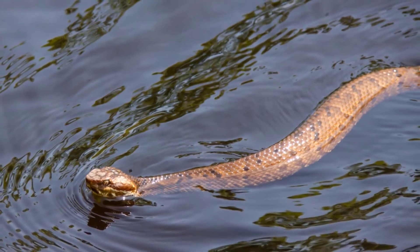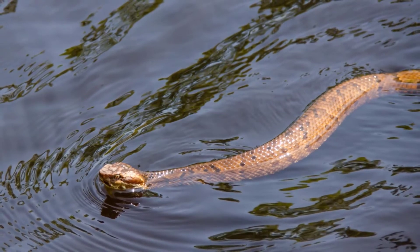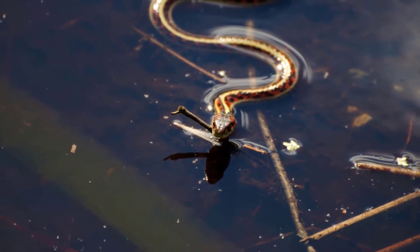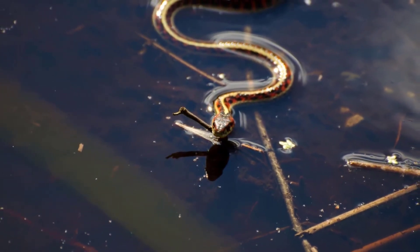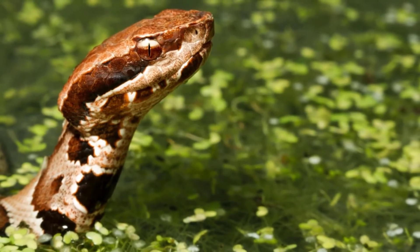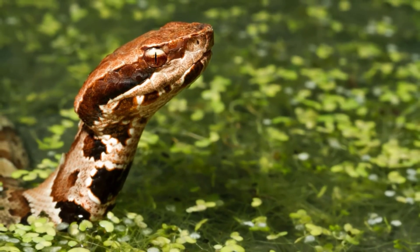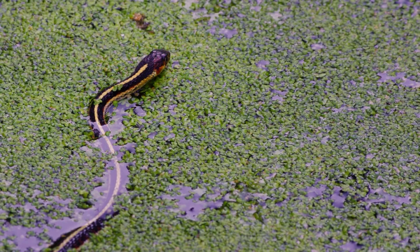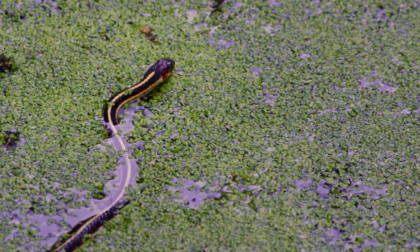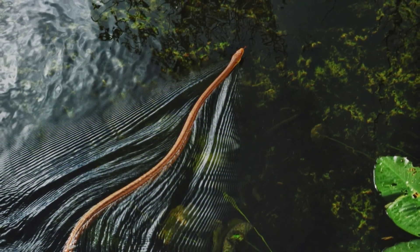Snakes are able to swim in salt water just as well as they can in fresh water, because their lungs allow them to compensate for the differences between fresh water and salt water. The snake's lungs are only able to absorb oxygen out of air, not water — therefore, if the snake were to stay in the water too long, it would drown. However, many snakes have been known to stay submerged for up to three days without coming up for air.